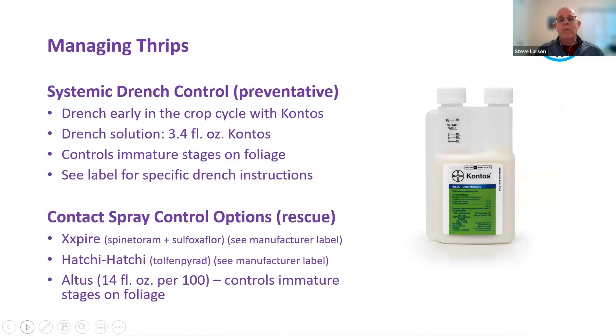We use a similar strategy with thrips as we did for aphids. Both Contos and Altus are very effective on thrips — they're piercing sucking insects, so we can utilize preventive systemic insecticide. I suggest Contos as a preventative option, with Altus and Mainspring as alternatives. For spray applications, Xpire from Corteva, Hachi-Hachi from Sepro — a very effective insecticide for thrips — and Altus, which has great activity on immature stages found on foliage, are all good choices.